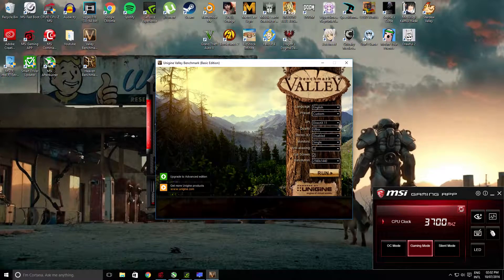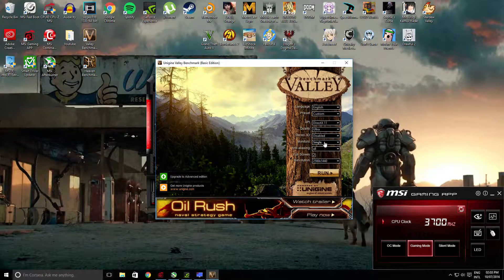Now we are going to put the ASUS GeForce GTX 1080 back to stock settings and run it through at 1440p.